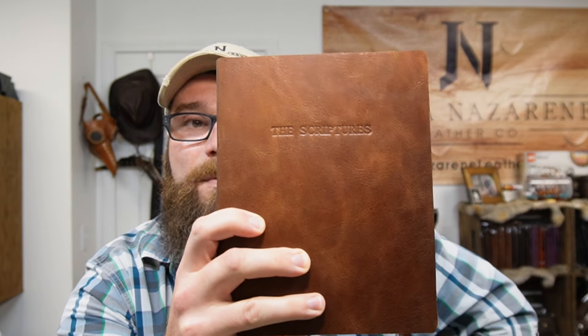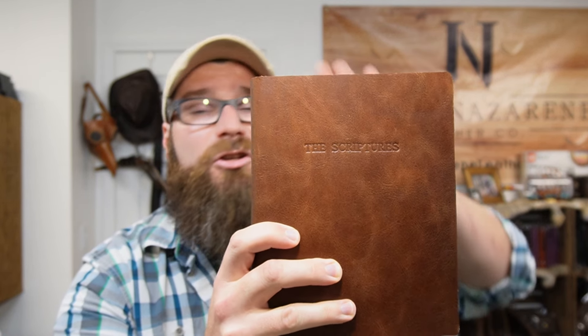We're doing our Bibles — our leather scriptures. It's the Scriptures 2009 version that we're keeping on our website as a regular item. We don't really profit anything off these sales, but when you buy a leather covered copy of the scriptures, we take the proceeds from that sale and donate a regular uncovered copy through Grindstone Ministries.